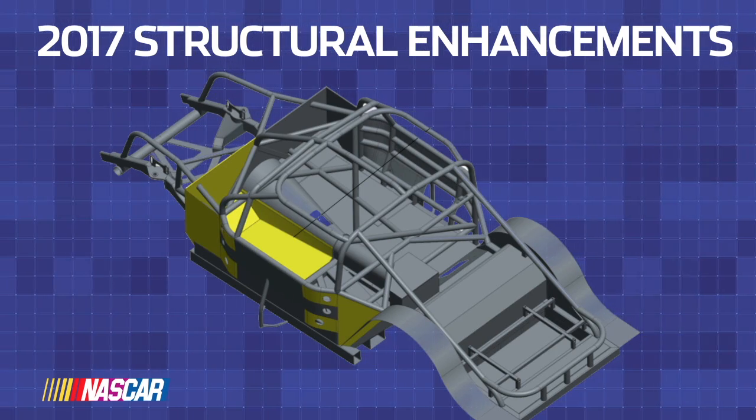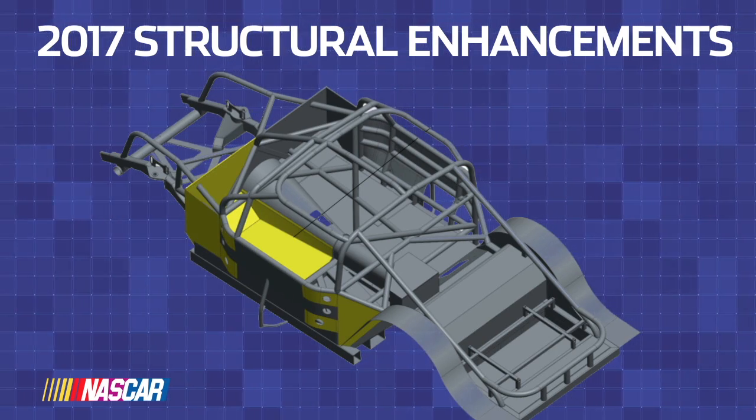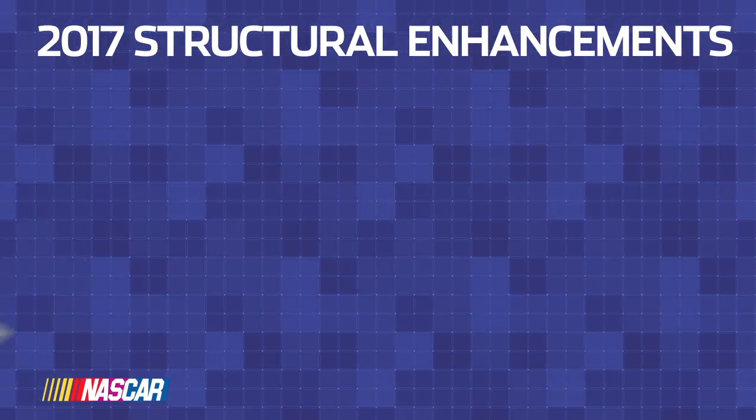Now there's another set of changes which we're going to roll out with super speedways. This is all about managing the energy into the car and the side of the car. The first thing we'll be doing is beefing up this front firewall, and we'll also be beefing up this — we're going to zipper in a much heavier piece here, and we'll do the same thing on the rear.